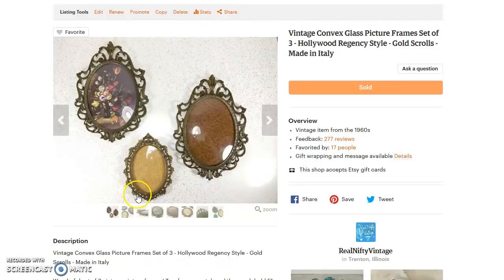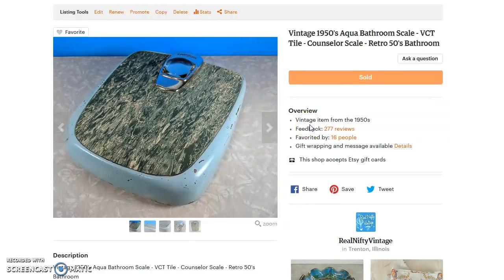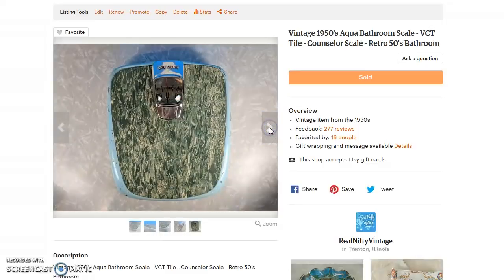Next up is this scale — I didn't make a lot of money on it but I just love it. It reminds me of growing up at my grandparents'. This one has a great retro look with that blue and VCT tile top. It sold for $45 but the shipping was $18.47 — it's heavy — so that's still over $25 net after shipping. I paid about two or three dollars for it at a flea market. I thought it would do a little better, but the high shipping held it back. It has great character though.